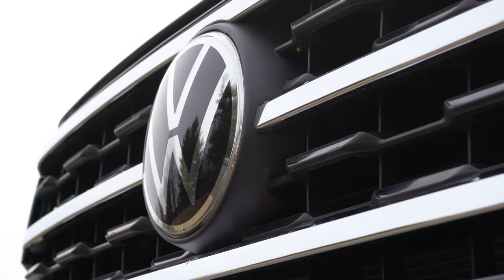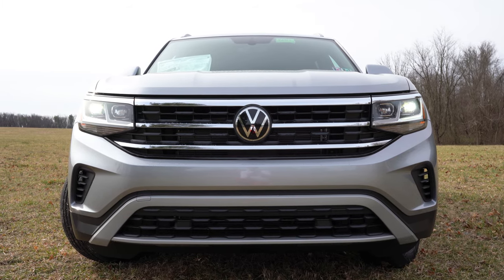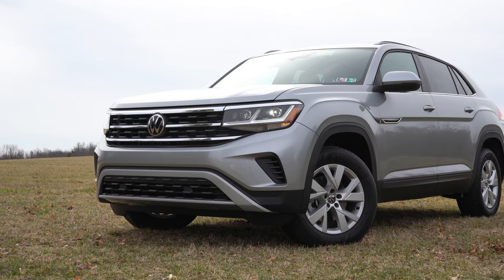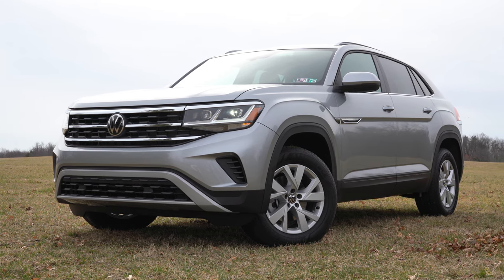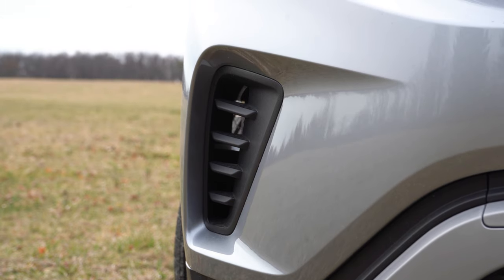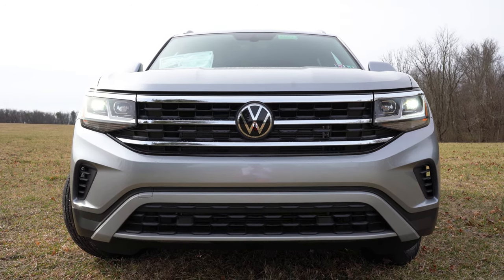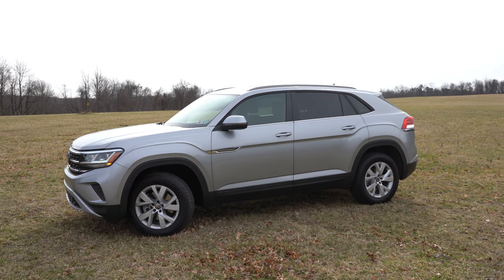Chrome horizontal bars come standard on the front grille for all trim levels, which is actually kind of rare — even the base S trim looks great. The front bumper is the same across trims with the exception of the R-Line, which gets a much more aggressive bumper. I do like the functional air vents in the bottom corners directing air around the wheel and tire combination for better aerodynamics. Moving to the side, silver roof rails, chrome beltline molding, and rear privacy glass all come standard for every trim level.